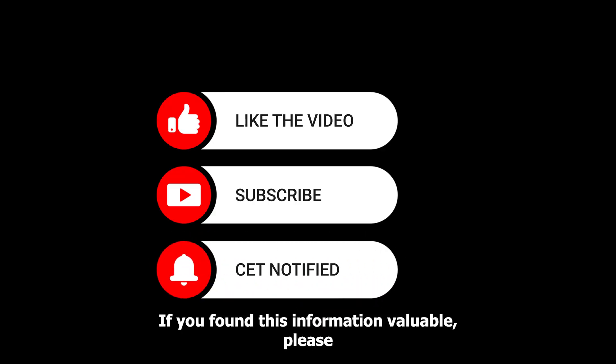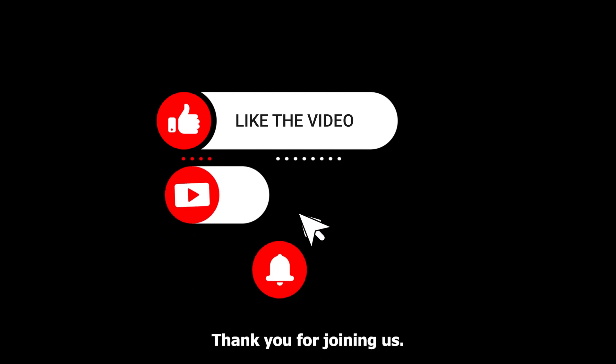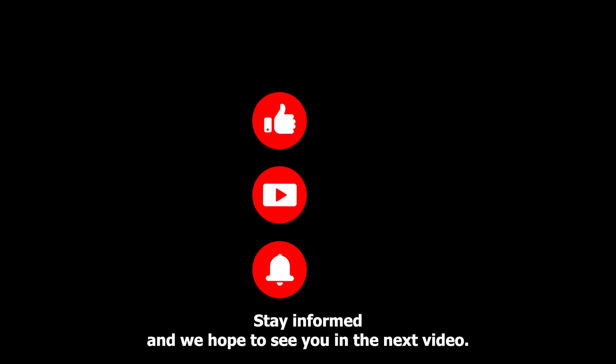If you found this information valuable, please like and share this video to help spread awareness about liver health. Thank you for joining us at Health Pops. Stay healthy, stay informed, and we hope to see you in the next video.